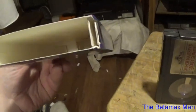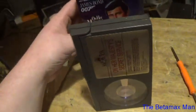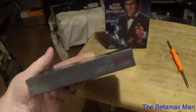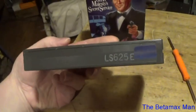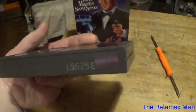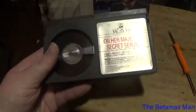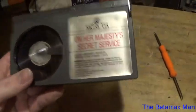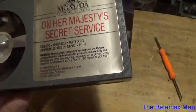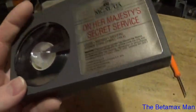Here we go. I'm surprised there's no advertisements. This is all we get, I guess. It's on an LS-6825, so it must be over two hours long — and it is: two hours and 21 minutes. So they put a little bit of extra tape in it.